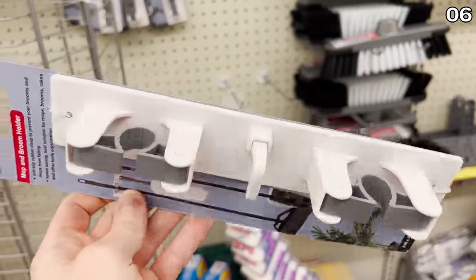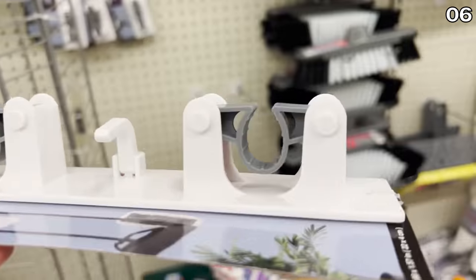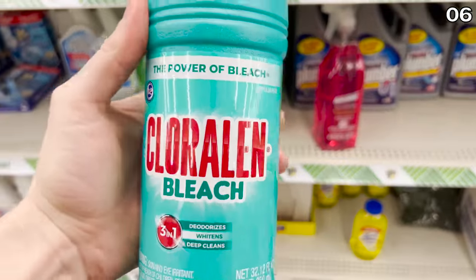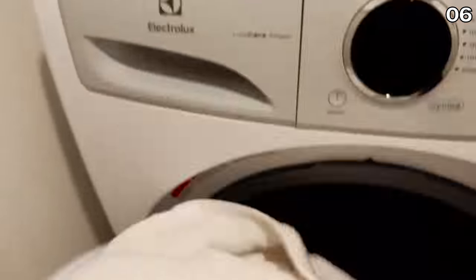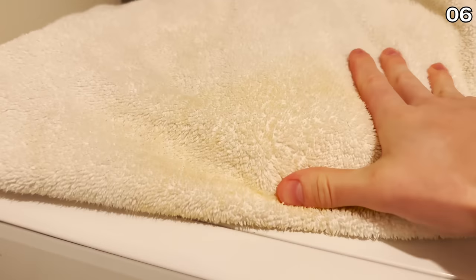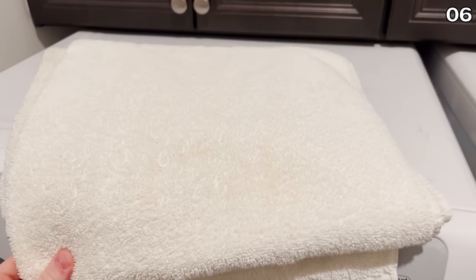I featured a garden tool holder a while back, but Dollar Tree now has a mop and broom holder for indoors — you just attach this to the wall and it locks in your broom, Swiffer, duster, you name it. I also found this new bleach product, which I wanted to test before making any recommendations. I found a towel that was yellowing while at my parents' house, and as you can see from the before and after, this bleach system is well worth the $1.25 price.